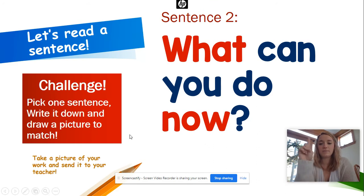You ready for the next one? Finger up. What can you do now? Let's read it again — What can you do now? Your turn. Awesome!